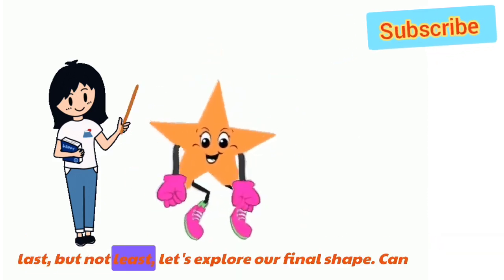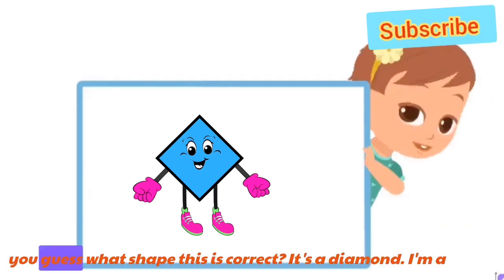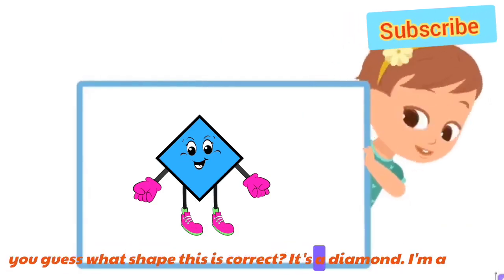Last but not least, let's explore our final shape. Can you guess what shape this is? Correct! It's a diamond!